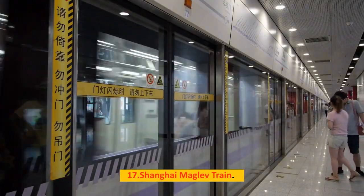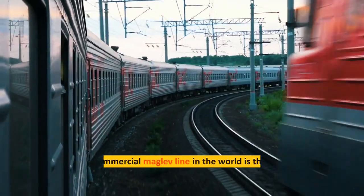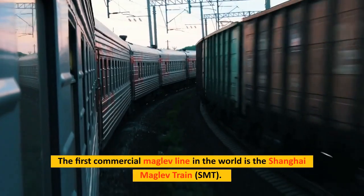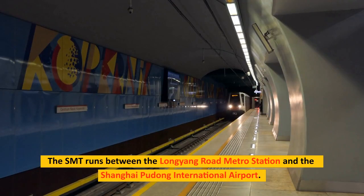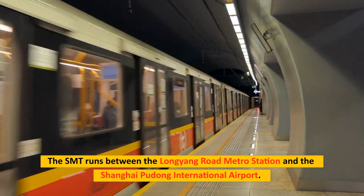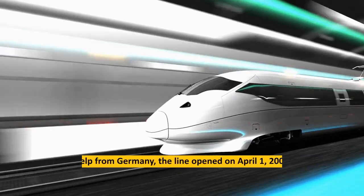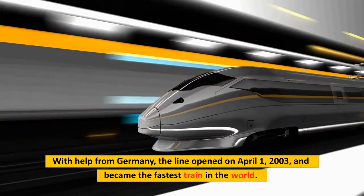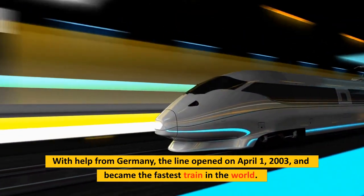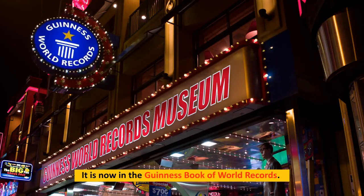Number 17: Shanghai Maglev Train. The Shanghai Maglev Train, or SMT, is the first commercial maglev line in the world. It runs between the Longyang Road Metro Station and the Shanghai Pudong International Airport. With help from Germany, the line opened on April 1, 2003, and became the world's fastest train, earning a place in the Guinness Book of World Records.